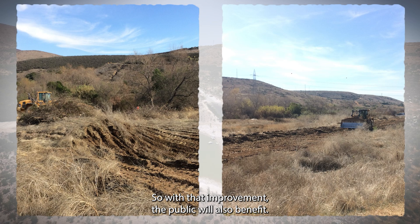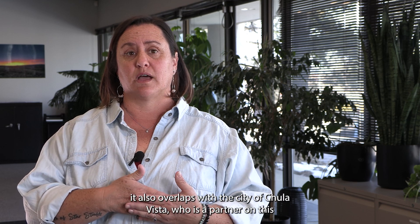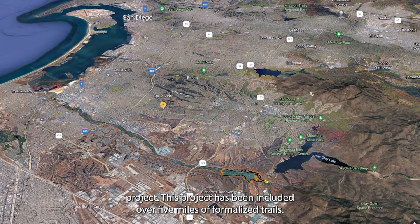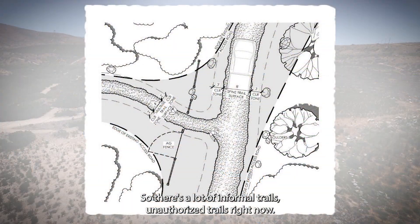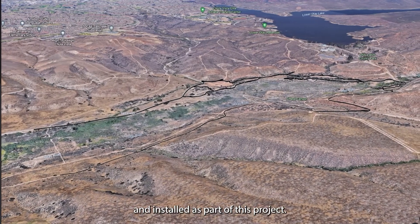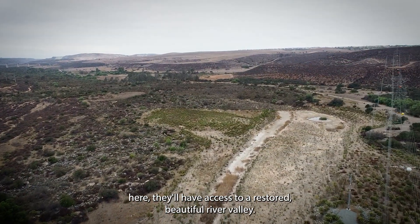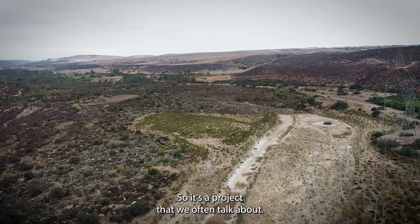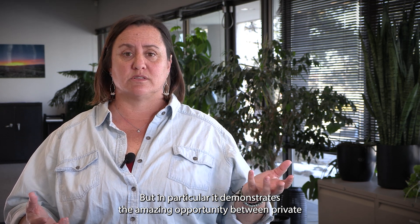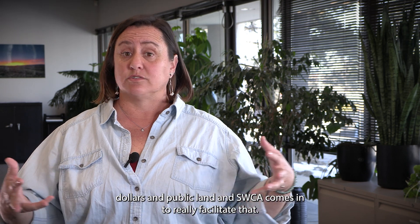With that improvement, the public will also benefit. Because this is within the preserve system, it overlaps with the City of Chula Vista, a partner on this project. The project includes over five miles of formalized trails — currently informal and unauthorized trails will be permitted, reviewed, and installed. In the coming years, people will have access to a restored, beautiful river valley. It's a project we often describe as a win-win-win, demonstrating the amazing opportunity between private dollars and public land, with SWCA facilitating the balance between development needs and ecosystem needs to maximize everyone's benefit.